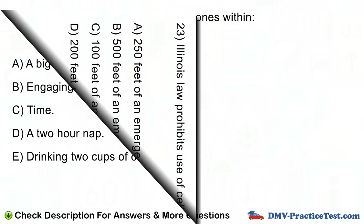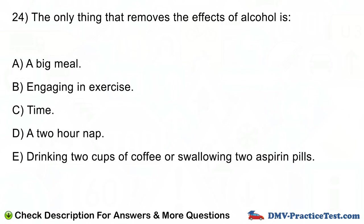Question number 24. The only thing that removes the effects of alcohol is: A. A big meal. B. Engaging in exercise. C. Time. D. A two-hour nap. E. Drinking two cups of coffee or swallowing two aspirin pills.